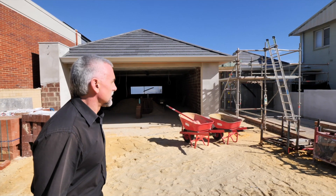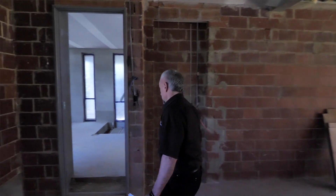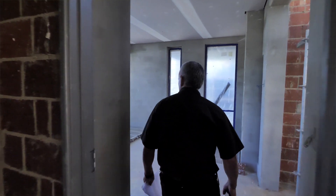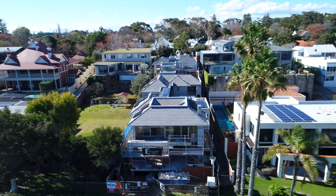We're about halfway through the build at the moment. We're looking at about June/July next year to complete, which was 24 months from the start — our original target. We're really happy and so is the client, and hopefully next June/July he'll move in and we'll be able to show you a home that's completed and outstanding.